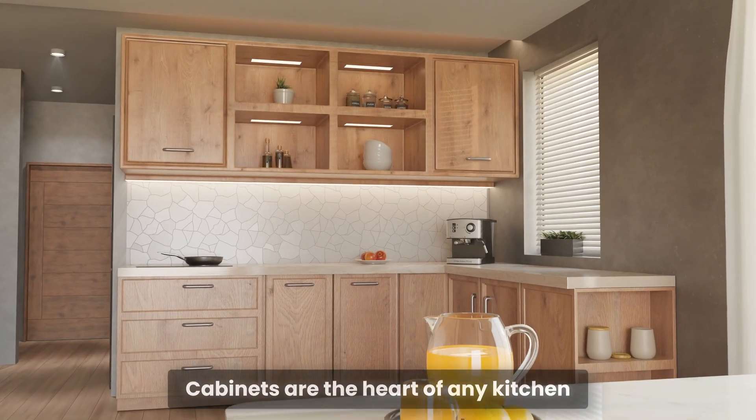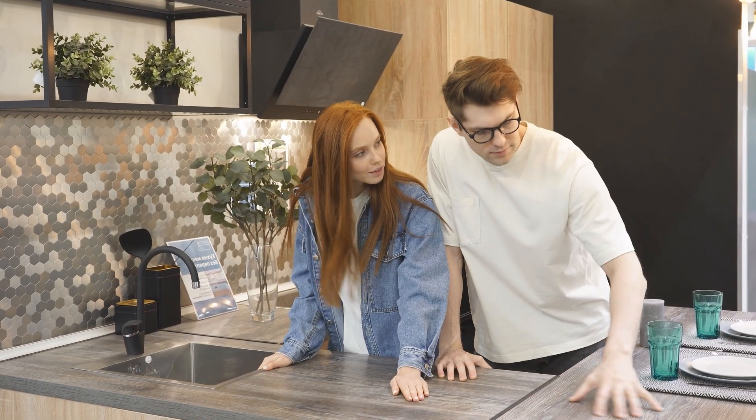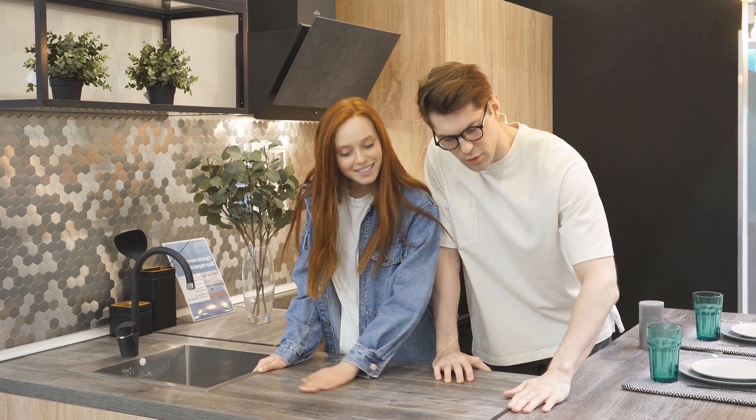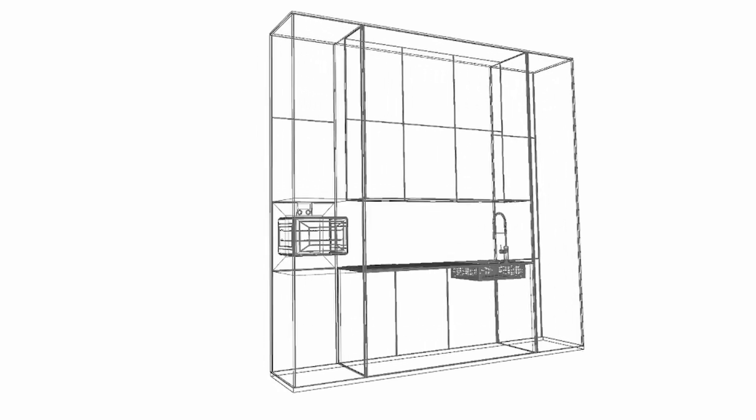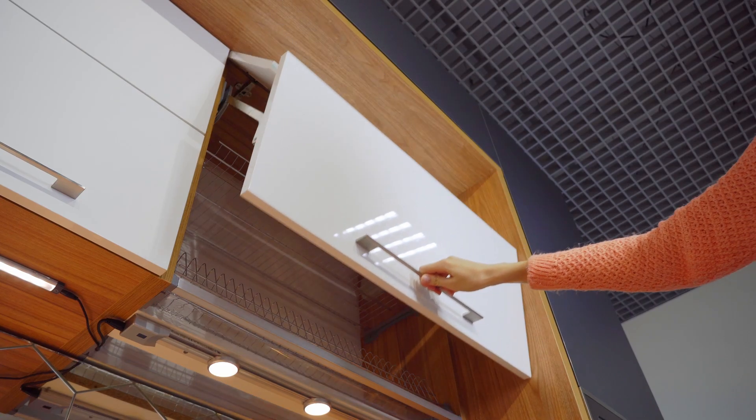Cabinets are the heart of any kitchen, combining style with practicality. They define the look of your space and play a crucial role in how functional it feels. But planning cabinets can be overwhelming. Balancing layouts, finishes, and storage needs is no small task.